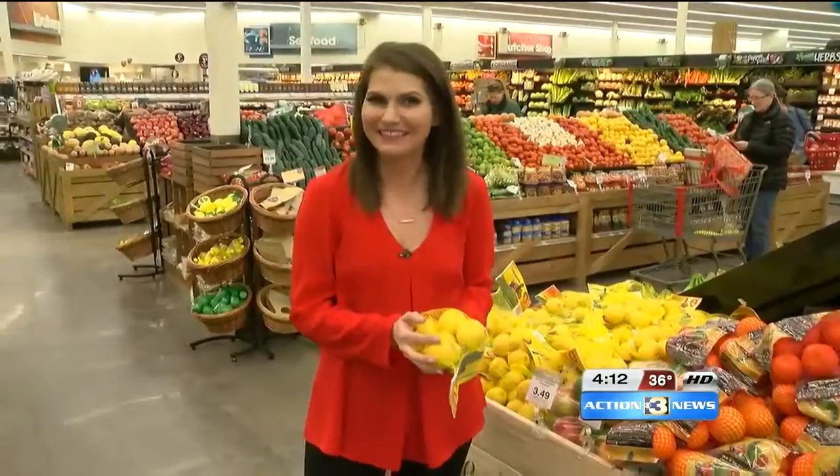Lindsay is live to explain. Take a look at these lemons.